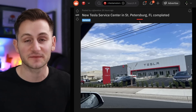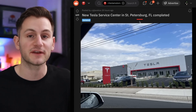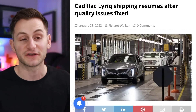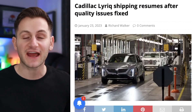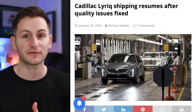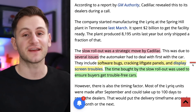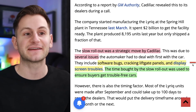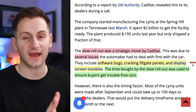A new Tesla service center has been completed in St. Petersburg, Florida, which will hopefully help reduce some of the demand at the Tampa location. You may have seen GM only delivered just over 100 of its new Cadillac Lyriq last year, but they actually produced over 8,000 — they were really just waiting to do the deliveries to work through some bugs and issues. GM is saying this was a strategic move to deal with things like software bugs, cracking liftgate panels, and display screen troubles, but it sounds like deliveries have resumed.